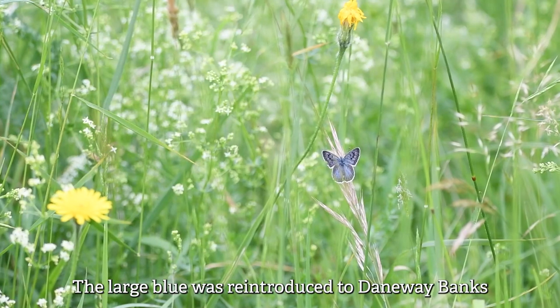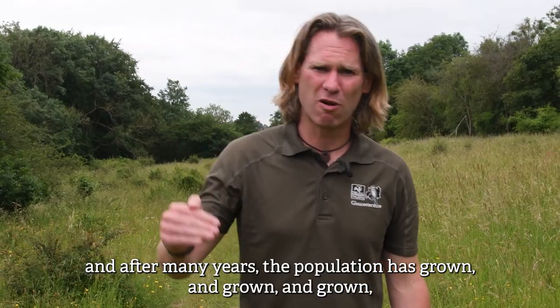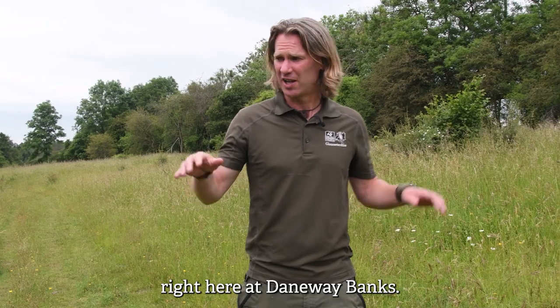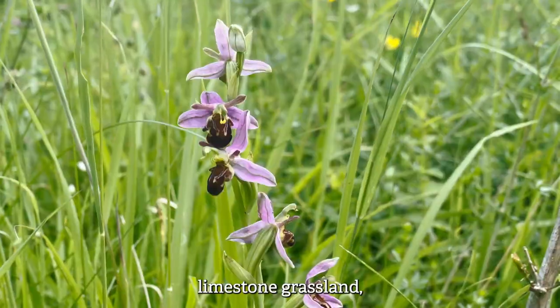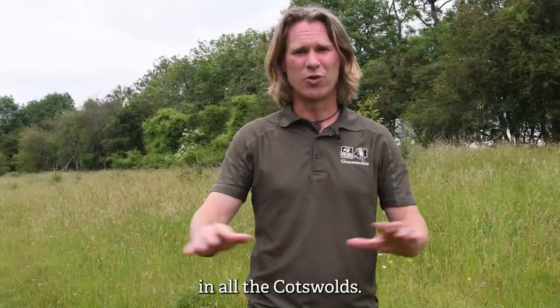The large blue was reinstated to Daneway Banks in the early 2000s and after many years the population has grown and grown and grown. In 2019 we recorded the largest known population in the world right here at Daneway Banks. Not only is the large blue thriving here, this is a fantastic example of species-rich limestone grasslands for which only 1.5 percent remains in all the Cotswolds.